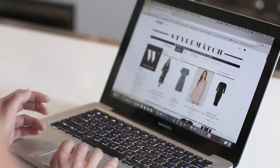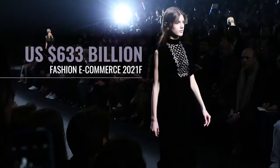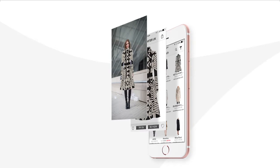Fashion is one of the world's largest e-commerce sectors, forecast to be worth more than US$633 billion by 2021. One of the biggest barriers to shopping fashion online is not being able to see how an item looks on you before you buy it.